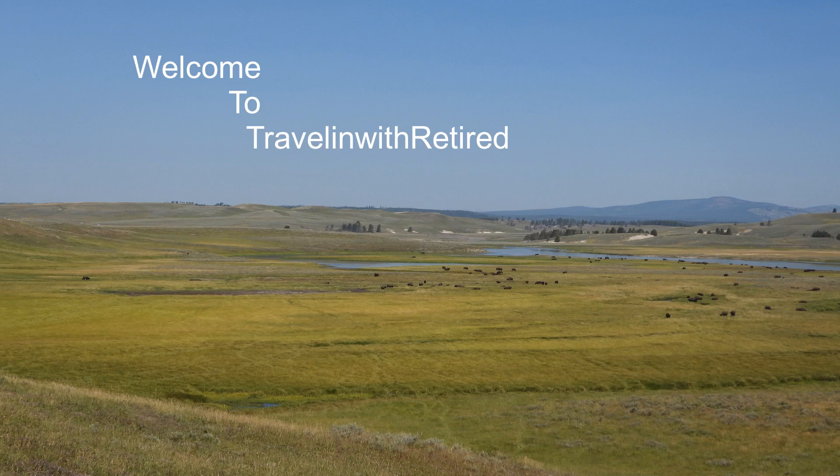Welcome to Traveling with Retired. We had the opportunity to visit Yellowstone National Park again this year. This is my favorite national park.